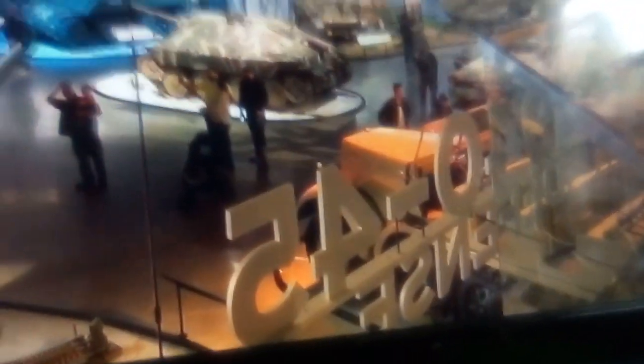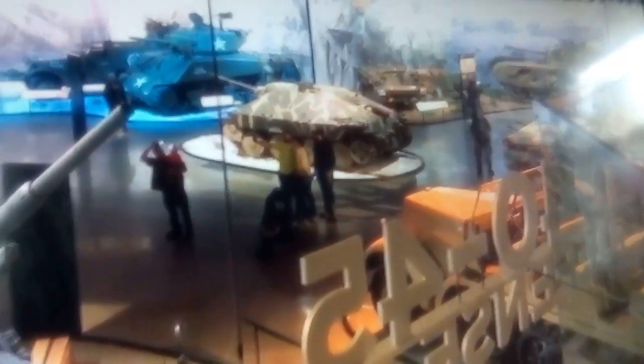This is American Heritage Museum. So we have the Sherman tank there, and we have this cannon as well.